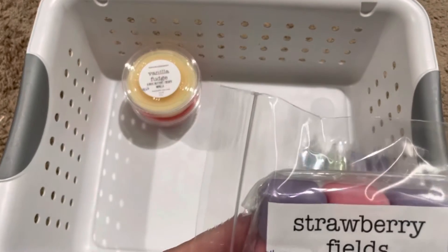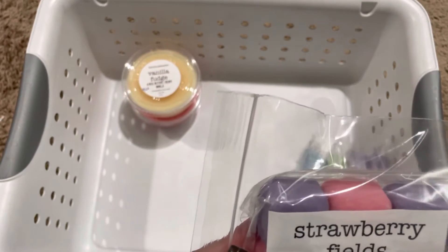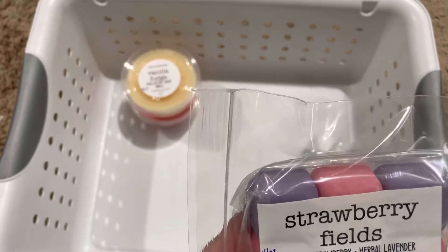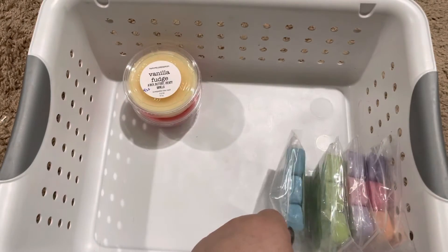Strawberry Fields, which is sweet strawberry and herbal lavender. I'm not typically a fan of herbal lavender, but mixed with her sweet strawberry, I actually really like this one. It's nice and sweet.